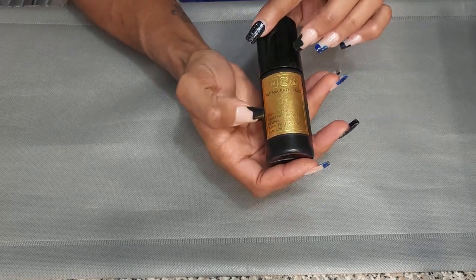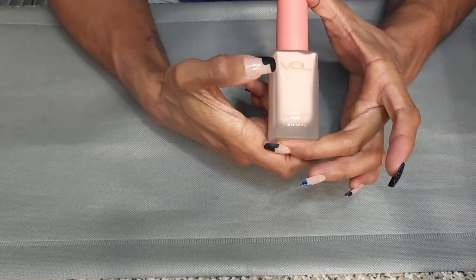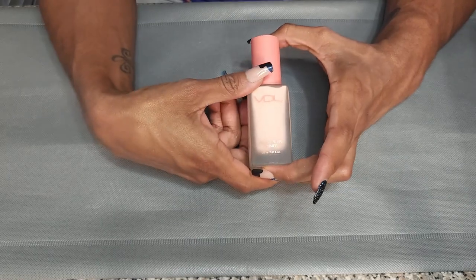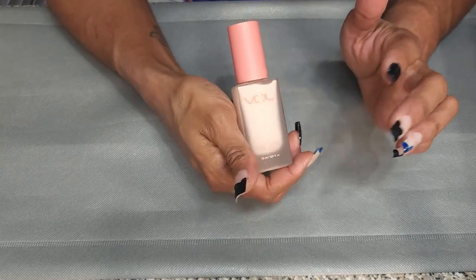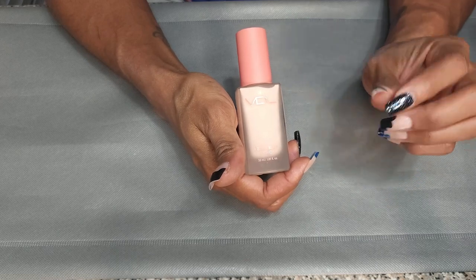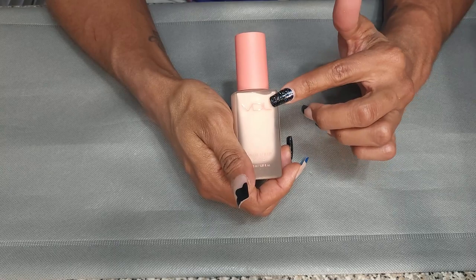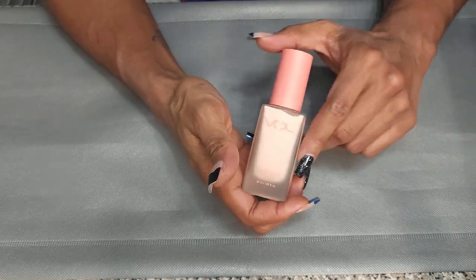This is my Pat McGrath Skin Fetish Sublime Perfection Primer — keeping that. This is the VDL Velvet Blur Primer. I picked this up on sale at Ulta. You have to be careful with this one — if you use too much, it will look like you put powder on your face, it will be white. But it made my makeup look so good. I did a wear test with the foundation from this line and it was flawless. So I am definitely keeping this.